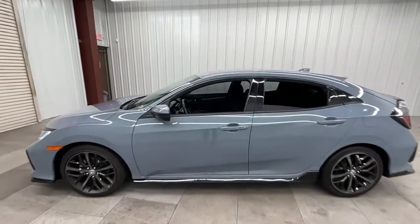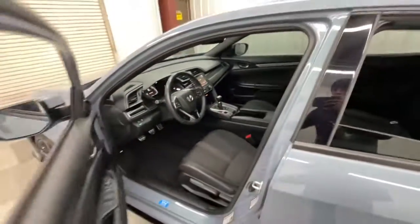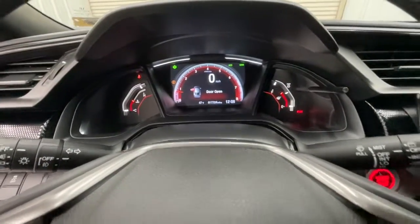These are just some of the great options this vehicle comes with: keyless entry, backup camera, keyless start, fog lamps, adaptive cruise control, lane keeping assist, aluminum wheels, steering wheel audio controls, Bluetooth connection, and rear spoiler.